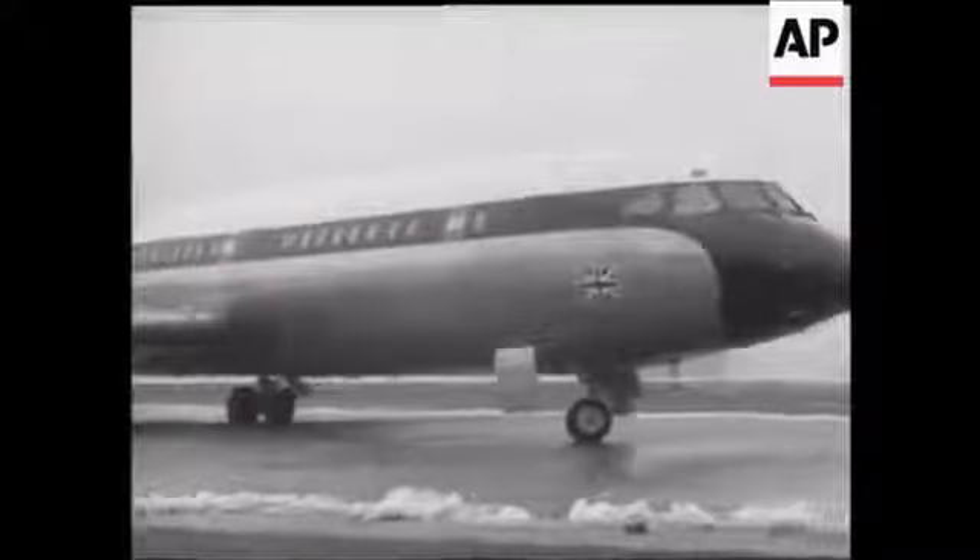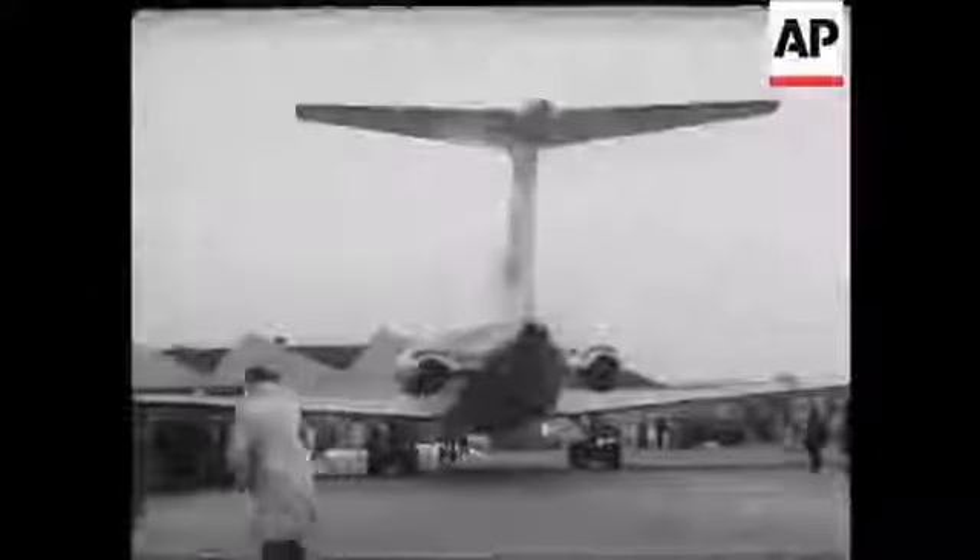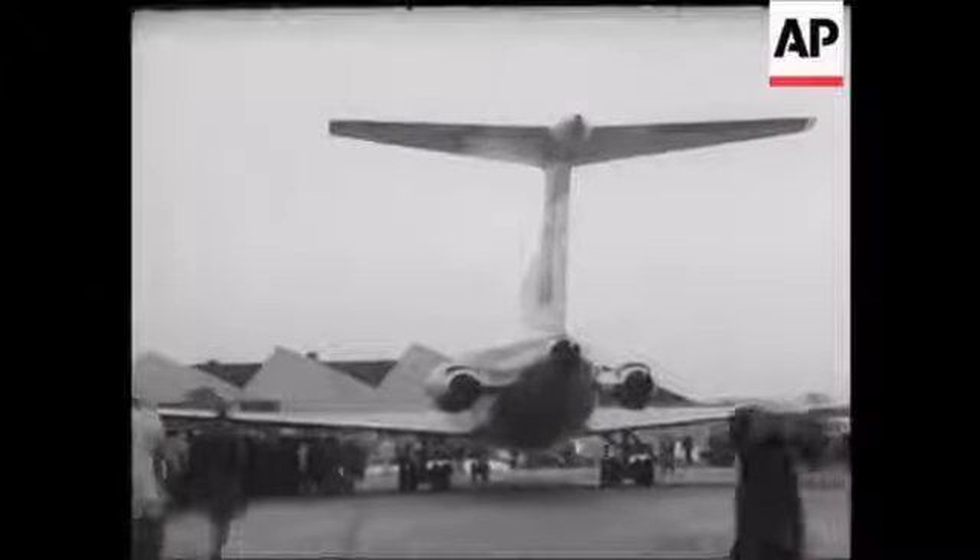This magnificent new British aircraft had been in the very capable hands of Group Captain John Cunningham, the chief test pilot. It's reported that he was very pleased with the performance of the Trident, which has already created quite a stir.